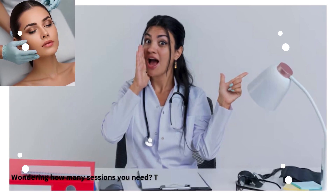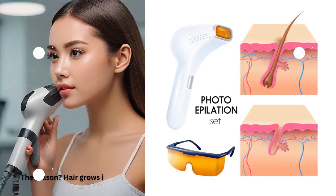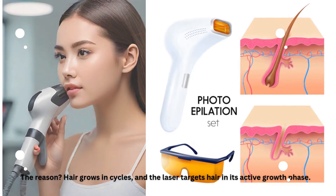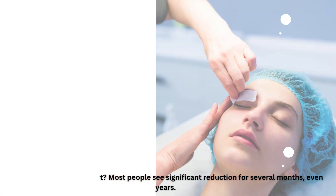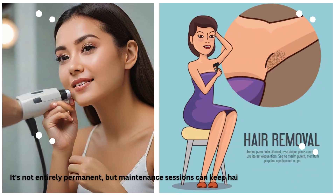Wondering how many sessions you need? Typically, 6 to 8 treatments are required for best results. The reason? Hair grows in cycles, and the laser targets hair in its active growth phase. How long do the results last? Most people see significant reduction for several months, even years. It's not entirely permanent, but maintenance sessions can keep hair at bay in the long term.